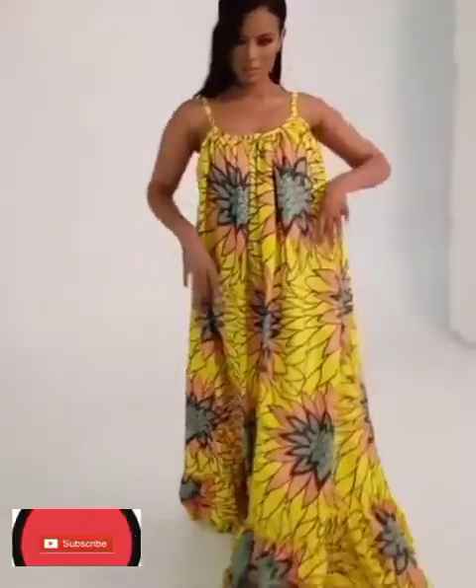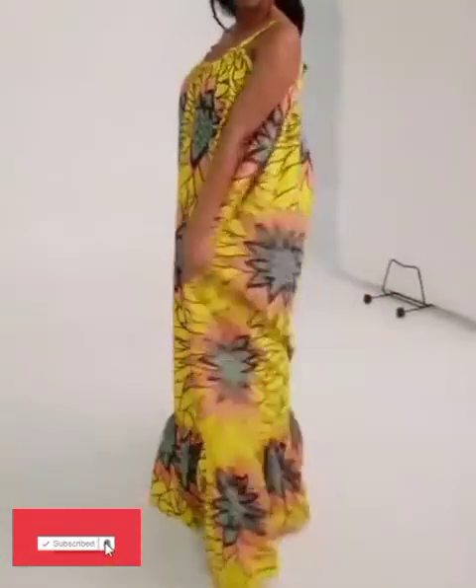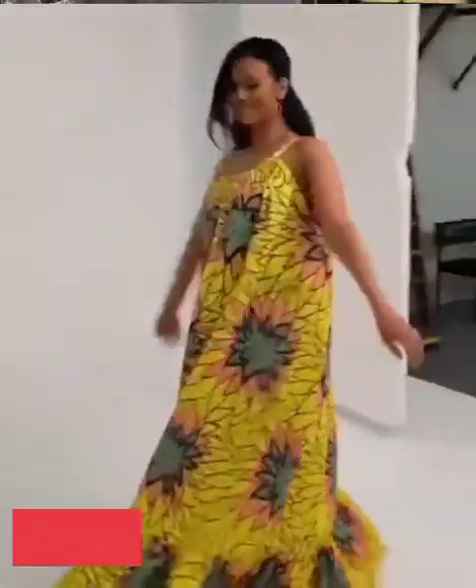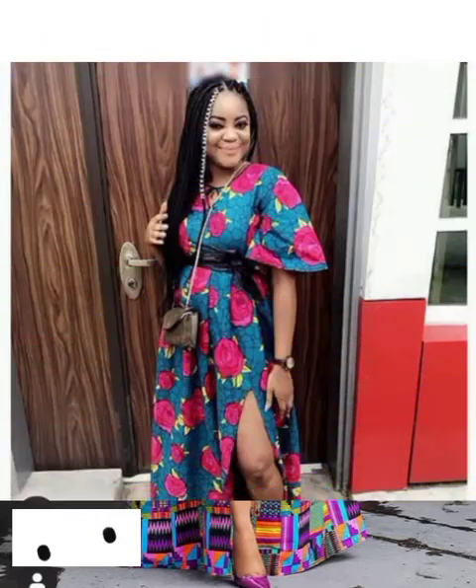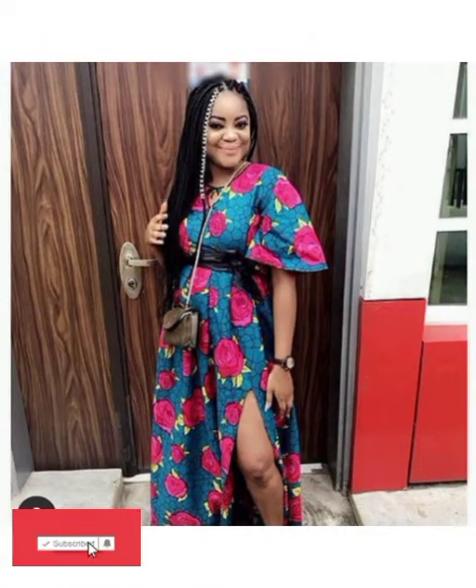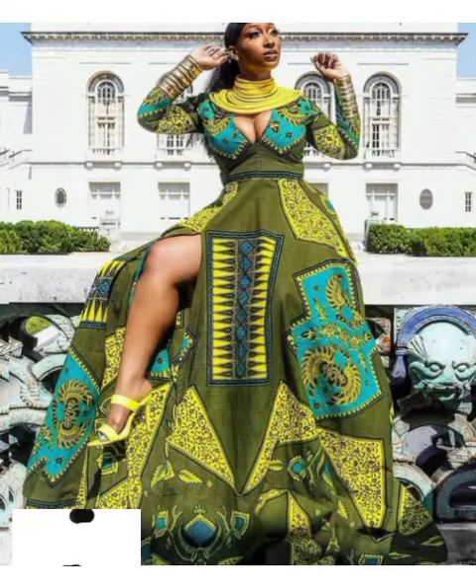Hi beautiful amazing viewers, fashion lovers, gorgeous ladies, welcome back again to NK Fashion Home. Here are a lot of beautiful Ankara bobo maxi gowns — lots of beautiful magazine gowns, well sold, well designed, well picked. If you're a fan of maxi gowns, we love putting on magazine here, we have tons of beautiful ones.